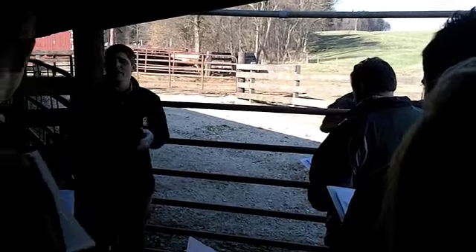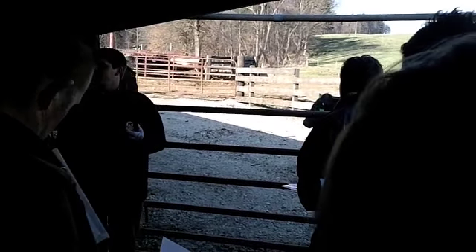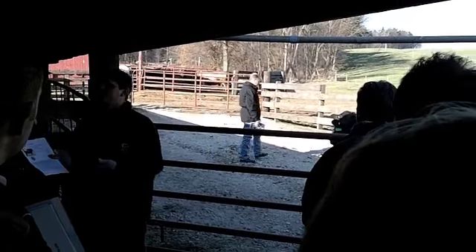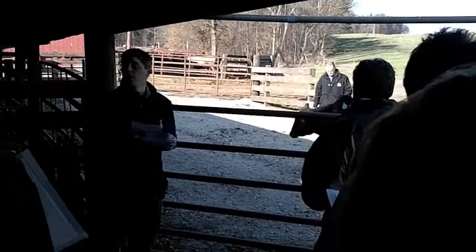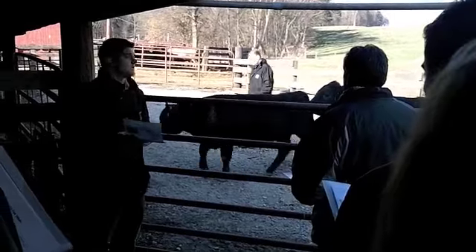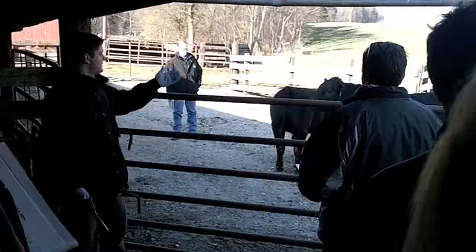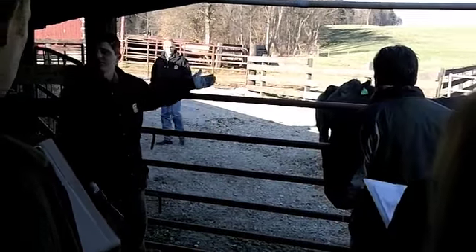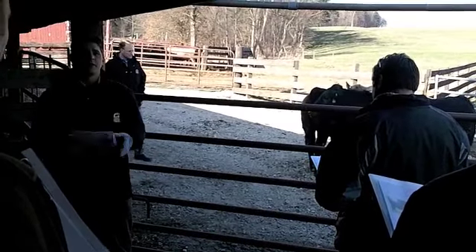We can do that for docility. We talked about with the last group how temperament can affect profitability and how it can affect meat quality. We have data that shows which sire groups and which cow lines and families the animals would be more docile, or calves that could have temperament problems. So we use these tools to our advantage, and as Mark said, we don't only use statistics.